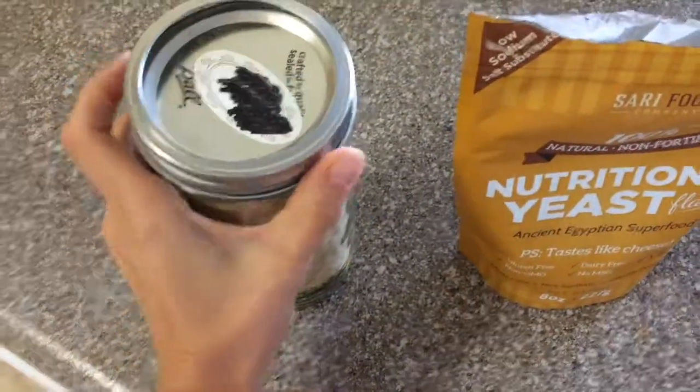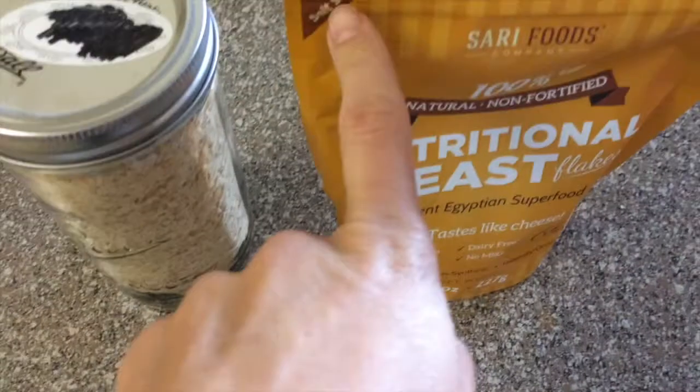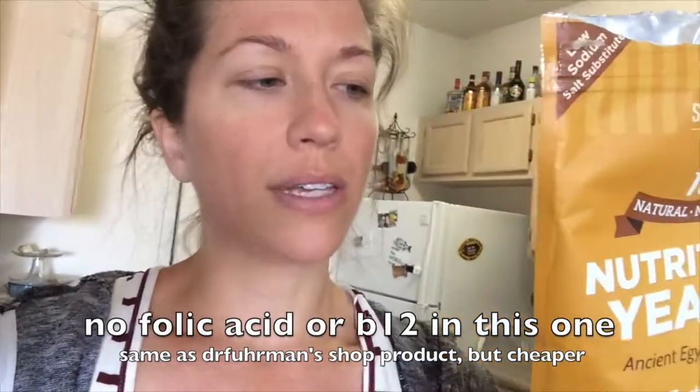I'm refilling my container with nutritional yeast. I use it a lot for flavoring — it gives a little cheesy type flavor and is definitely a salt substitute. Note: when I first tried nutritional yeast I didn't like it at all, and it was another year or two before I tried it again. It really wasn't until I gave up salt that I appreciated it. The smell is the most heavenly smell ever. I got this Sari Foods nutritional yeast off Amazon because it's not fortified with folic acid — Fuhrman says most brands are fortified with that. He sells one on his site but this is a little cheaper on Amazon, so I'll put an affiliate link below.